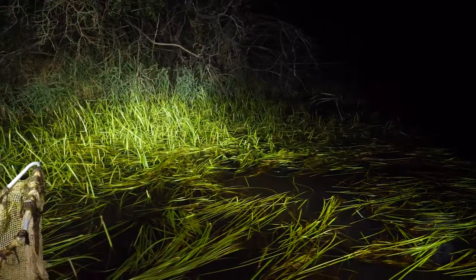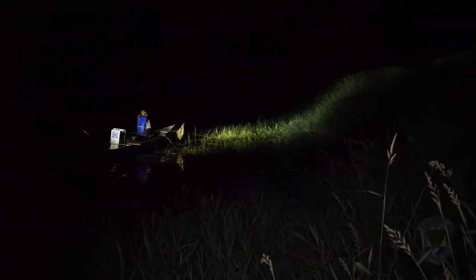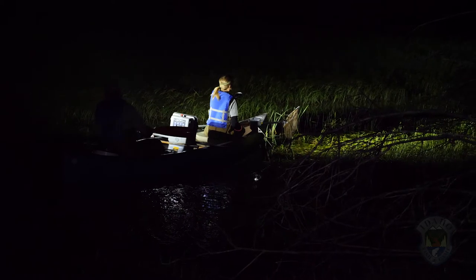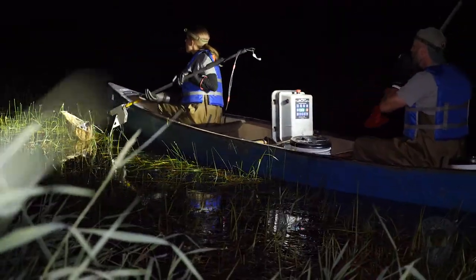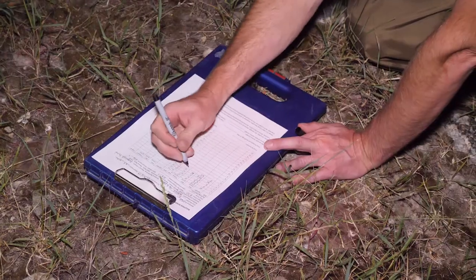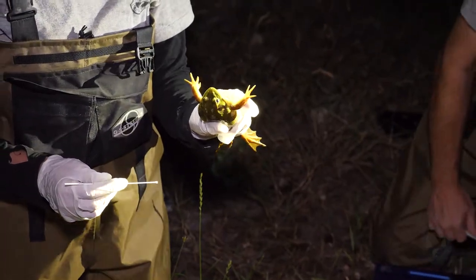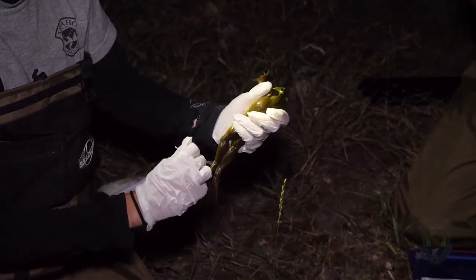I see a big one. I'm going in — I'm going to keep the beam on it while we go in. Tonight went really well. This is our second visit to the pond, so we only got five this time, but last time we got 15. That's great because it means our frog reduction appears to be working.